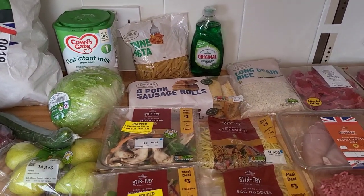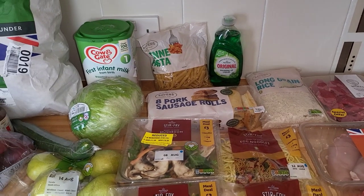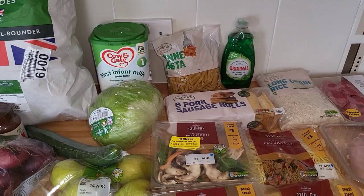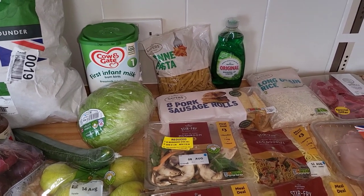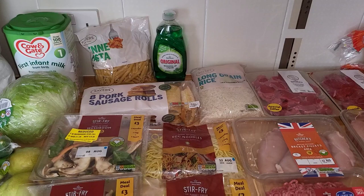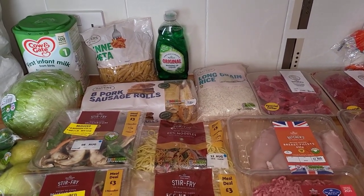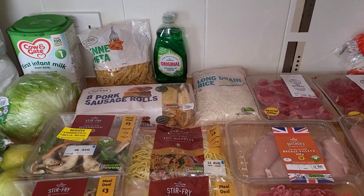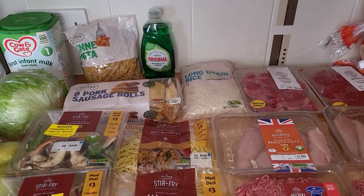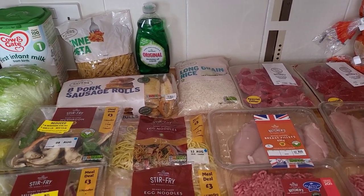Hi everyone, my name's Natalie and this is our food shop for this week. It's for two adults and nine children. We do have a Farm Foods part to add on at the end of this. This is from Morrison's and it came to £96 in total. We did spend a little bit extra this week as we only did a top-up shop last week and used what we had in the freezer and cupboards.